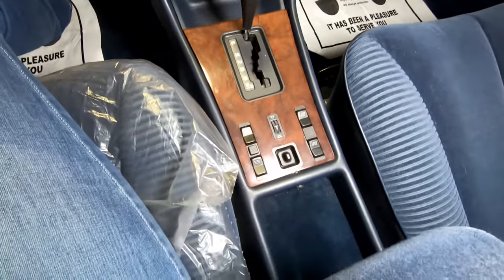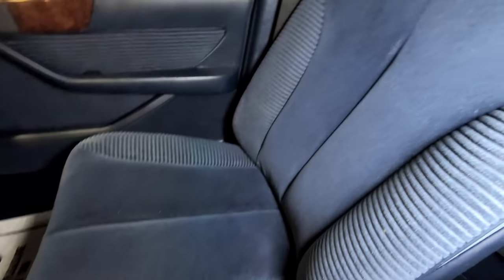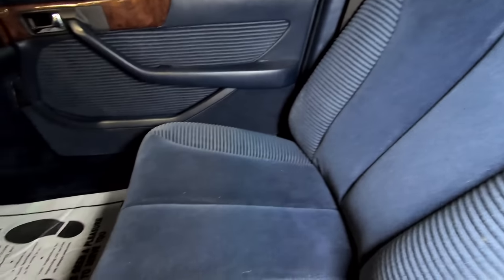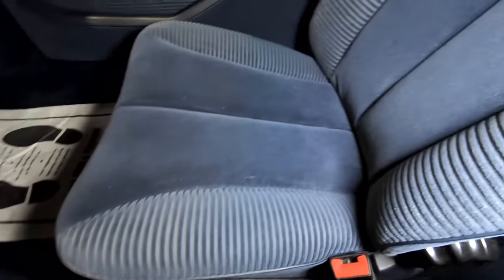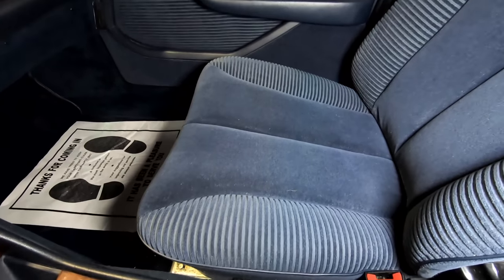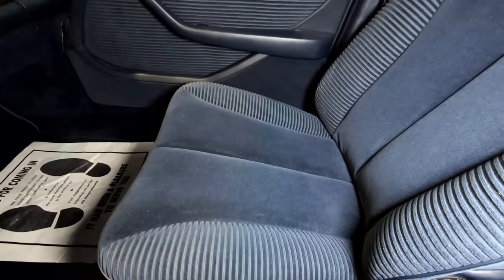It does have a standard classic Mercedes radio — not sure what the code is, but there's something taped there just in case the driver needed it. There's more wood trim, and on the driver's side the seat was covered, but the rest of the seats are not leather — this is velour. This thing is an absolute sofa going down the road, and there's no wear or tear. The velour is in pristine condition. With only 89,000 miles over all these years, you wouldn't expect much to be worn away.